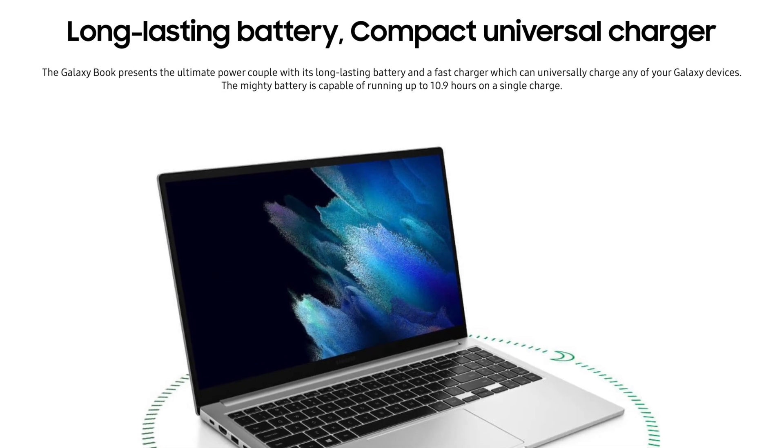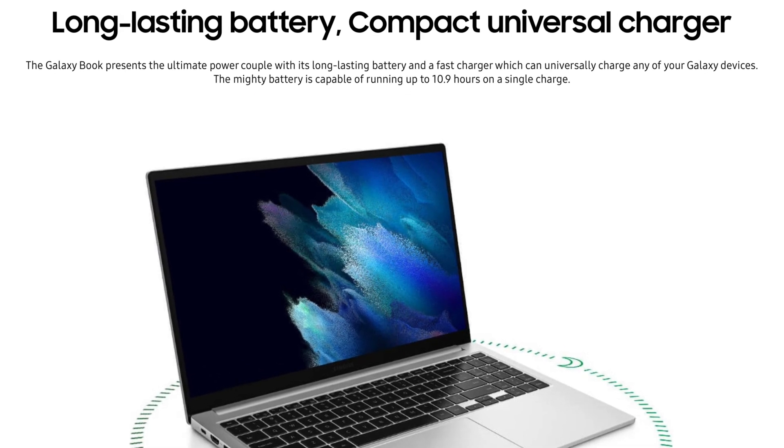Samsung also claims significantly less battery life on the Galaxy Book. They say only 10.9 hours, and there's nothing about insane charging speeds or anything like that — just 10.9 hours, that's all they say.